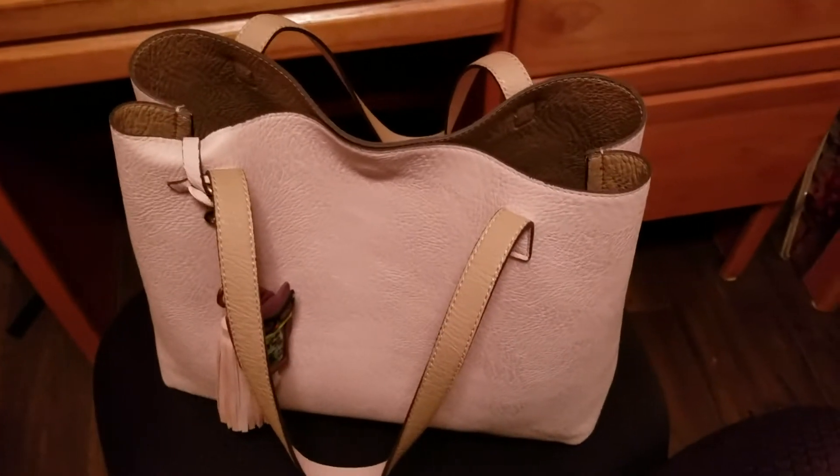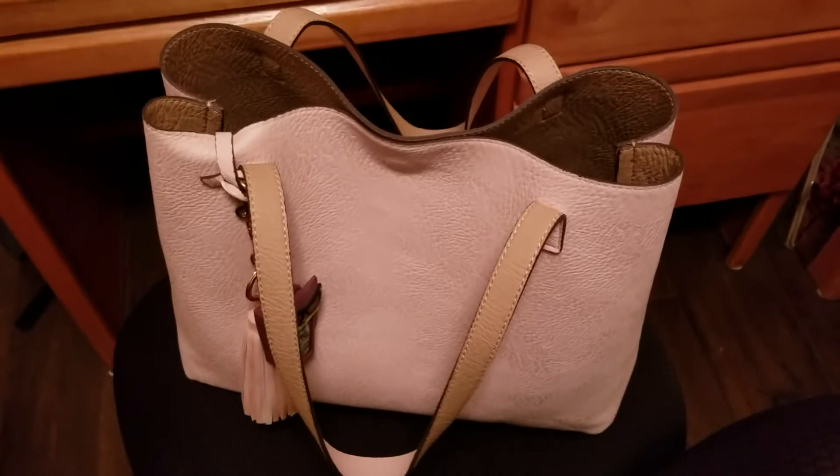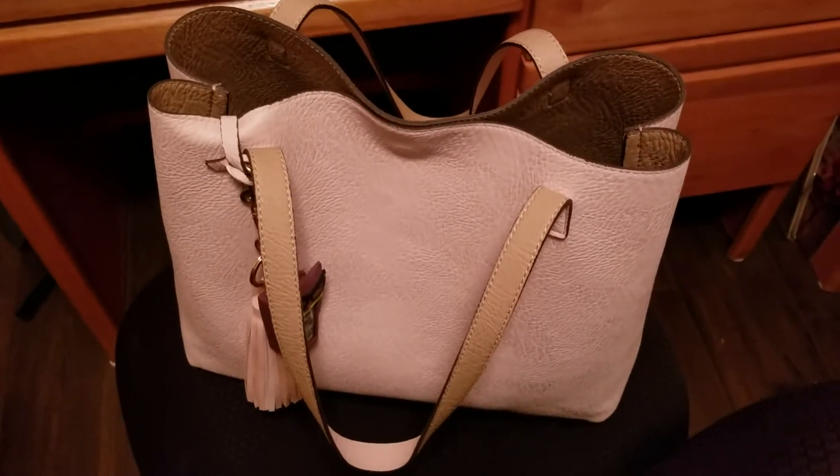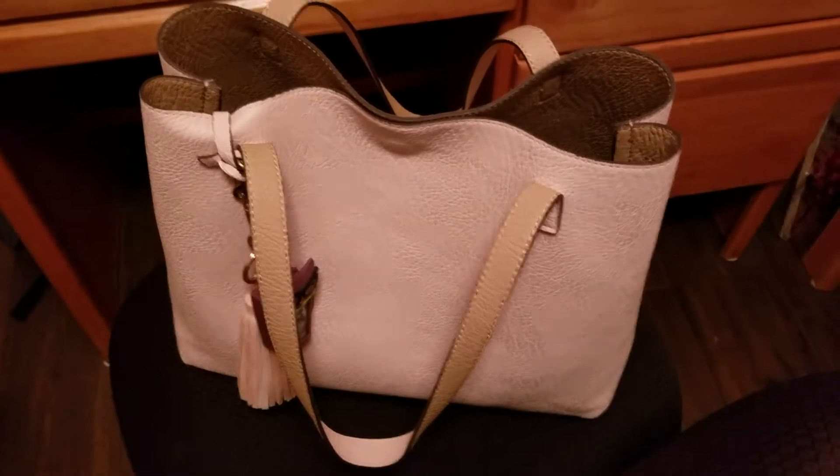Hello, Purseholic6 here back after a long while, and I am back with another What's in My Bag video. This time I have this pink tote for spring.